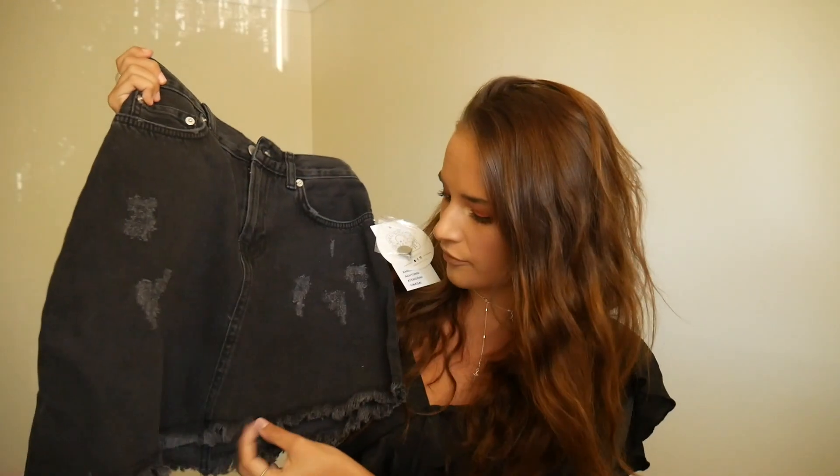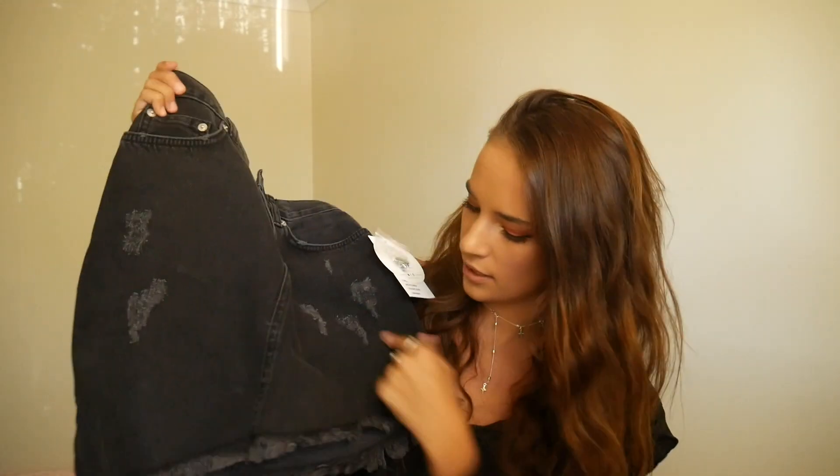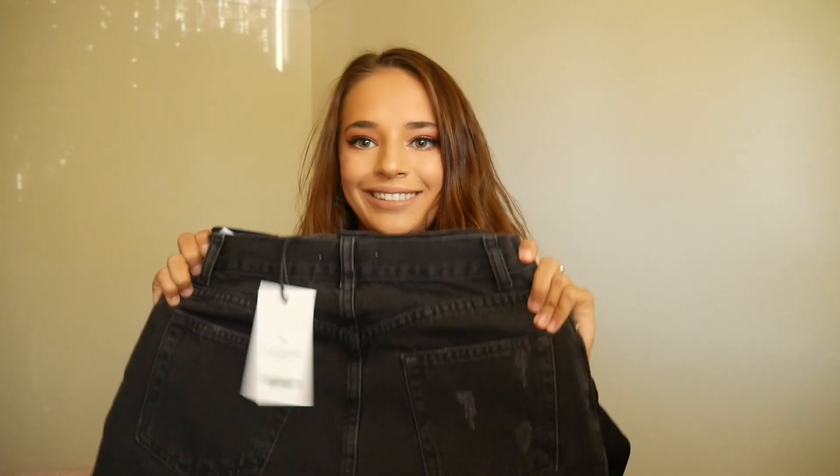I also got this black denim, kind of faded black skirt. It's got a few little frays in it — that's fashion — and it's high-waisted at the top. Really cute for a crop top as well.